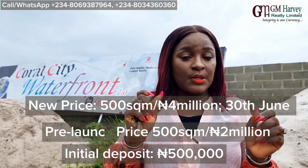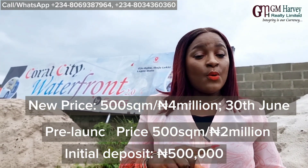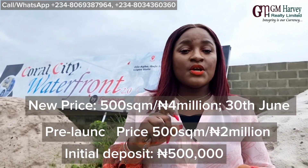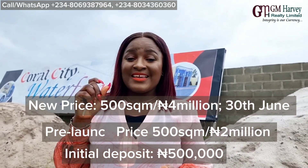2 million naira, all inclusive. All you need is an initial deposit of 500,000 and you can spread the payment over 6 months at zero interest, or up to 12 months with interest. Remember, from the 30th — that's on Friday — so we have between now and tomorrow for you to lock down a plot. A plot is 2 million naira instead of 4 million.